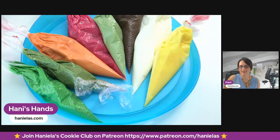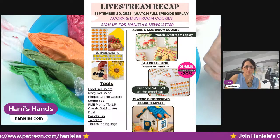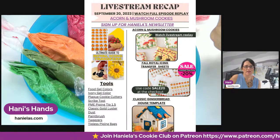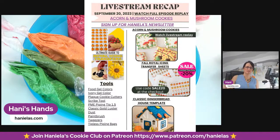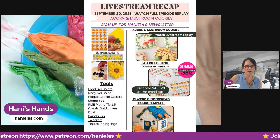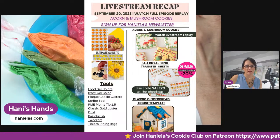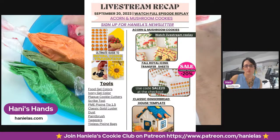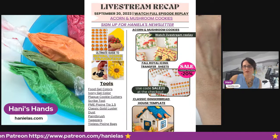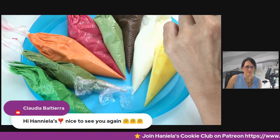A reminder: there is a recap livestream newsletter you can grab — it's free and available in my template shop. I put the link in the comment section. It's a clickable PDF covering things we talked about, including tools I'll be using today. If you're watching the replay later, you can also find a link to watch it there. Thank you Claudia, nice to see you too.